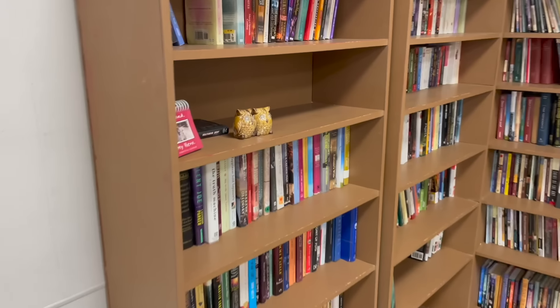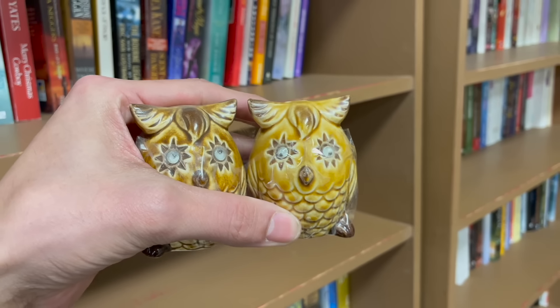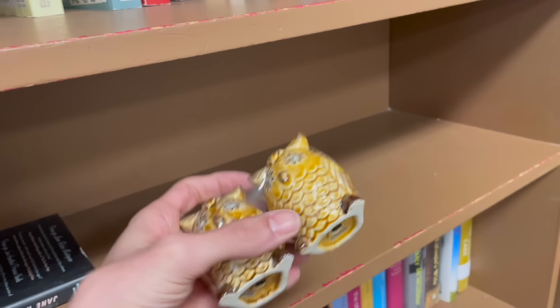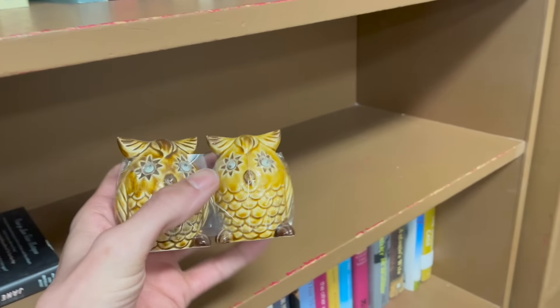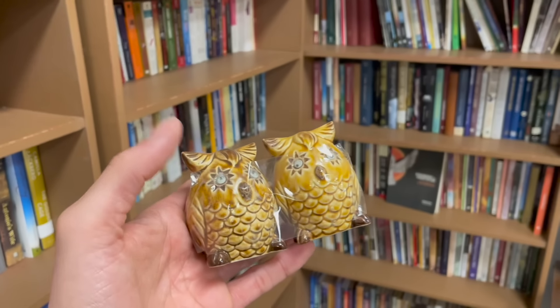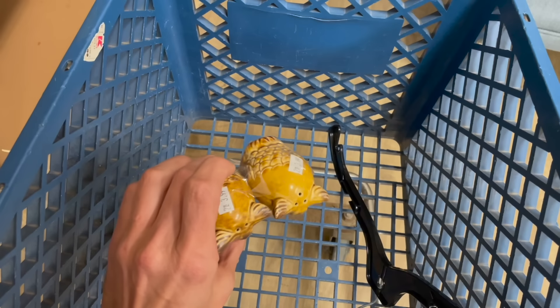Oh, I spotted the wise owl! Oh my gosh, they have googly eyes! Made in Japan for $4. I'm gonna do this. Oh look at it — Fred and Ethel! I don't see any damage. Definitely getting the owls.